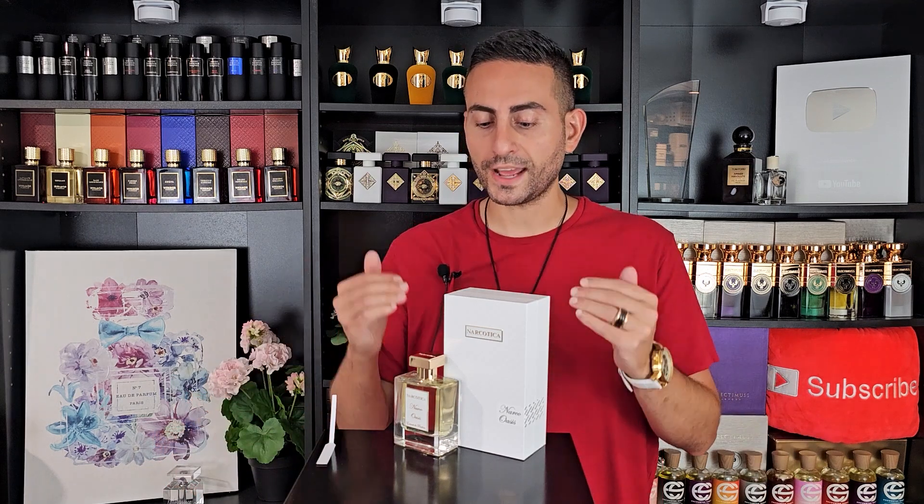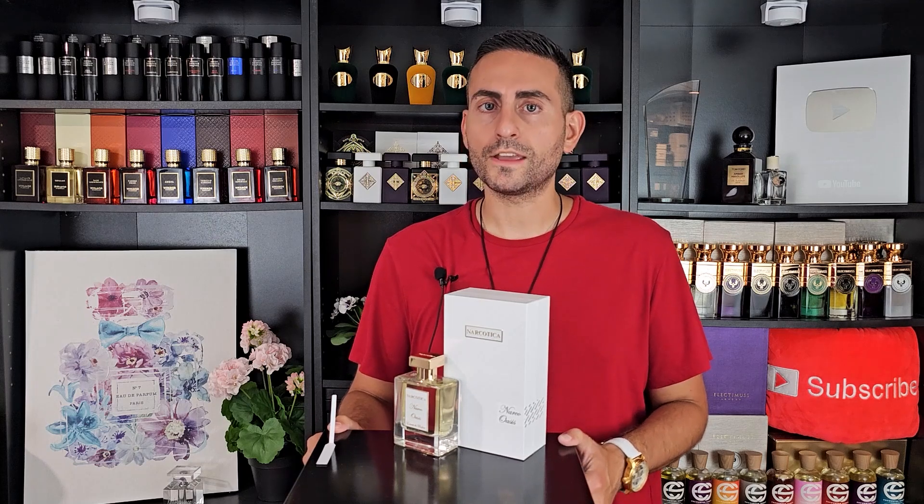Before I get into this brand new release by Narcotica, you can find Narcotica fragrances at Door Prestige — I'll leave all the links down below. This is not a sponsored video, I'm not getting paid anything. I just want to point you in the right direction if you're interested in getting a sample or an authentic product. They also carry a bunch of other hard-to-find, high-end niche brands. If you enjoy fragrance content, please consider supporting the channel by subscribing.